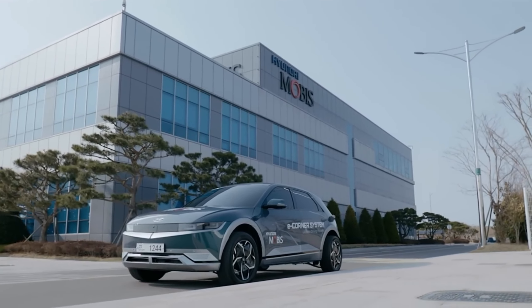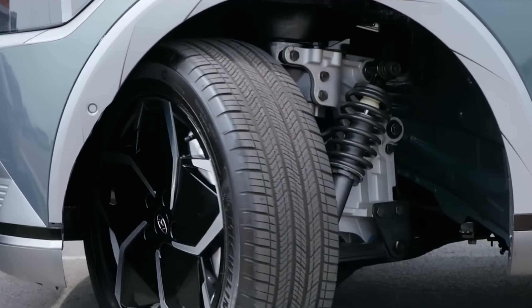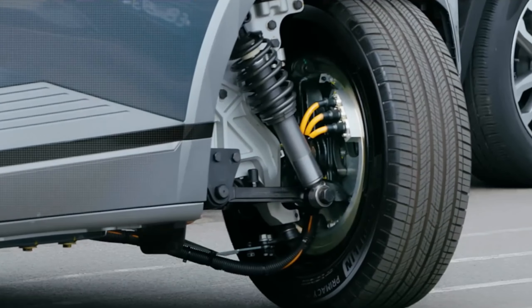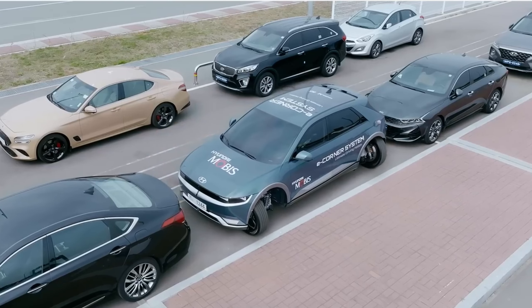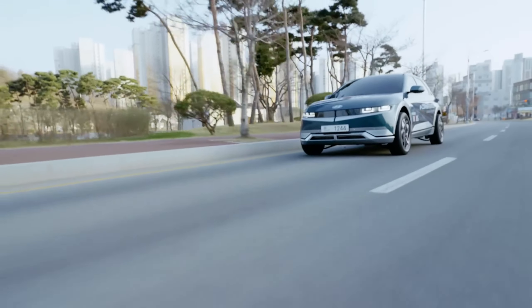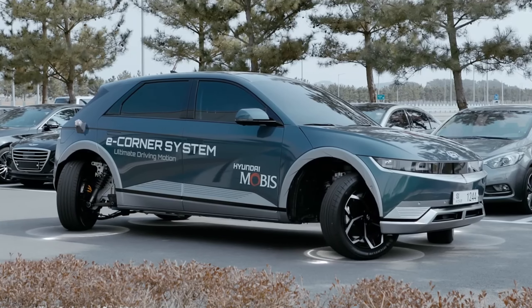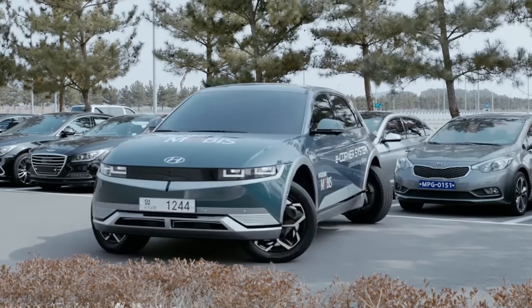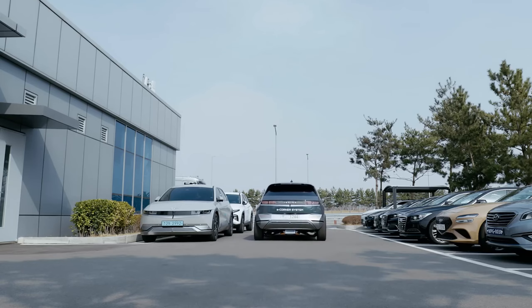Hyundai Mobis e-corner system. Hyundai, the South Korean automotive giant, has a subsidiary called Hyundai Mobis, which has come up with an interesting innovation: e-corner modules. The e-corner modules aim to enhance a car's maneuverability — you can drive sideways, diagonally, and even turn on the spot. Each e-corner module combines an in-wheel motor with electric shock absorption.